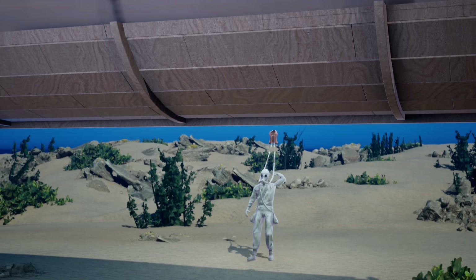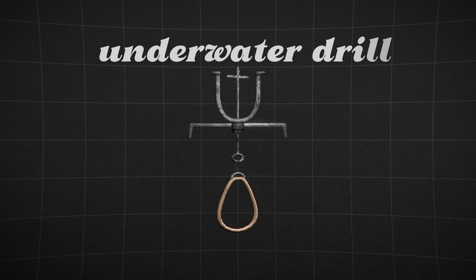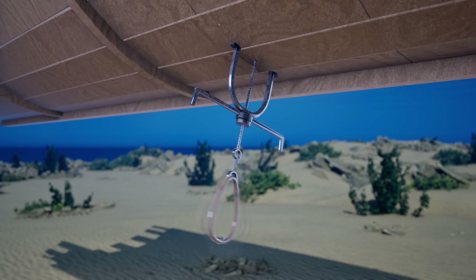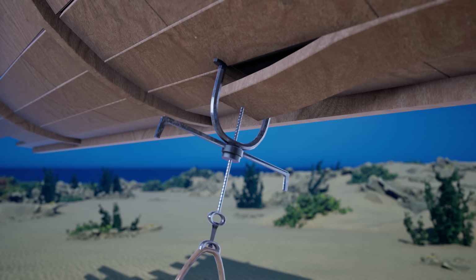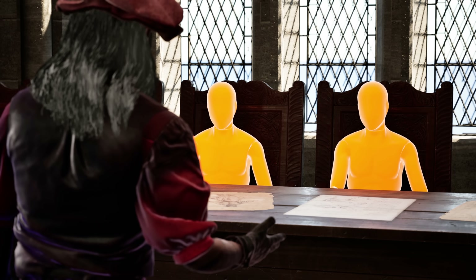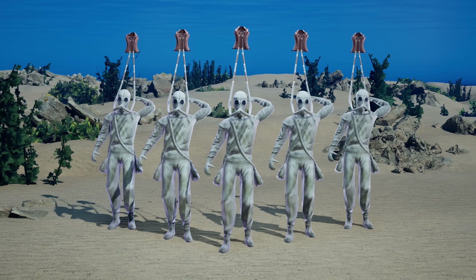The experiment showed that Leonardo's diving suit wasn't just theoretical — it could function, and might have given Venice the world's first underwater soldiers. But how would they sabotage enemy forces? Leonardo designed an underwater drill that could sink ships by drilling a hole into a vessel's planking below the waterline.